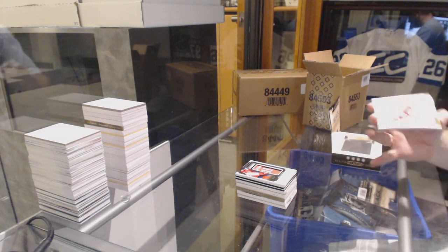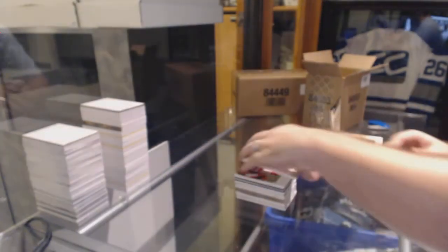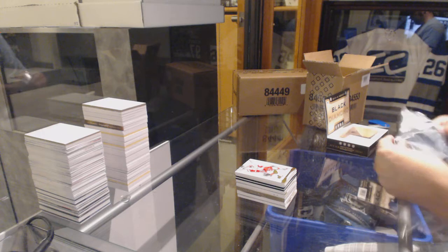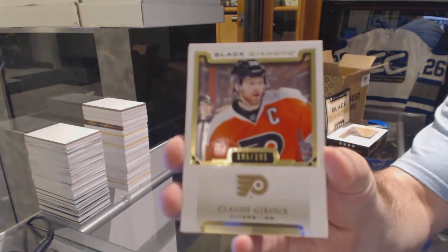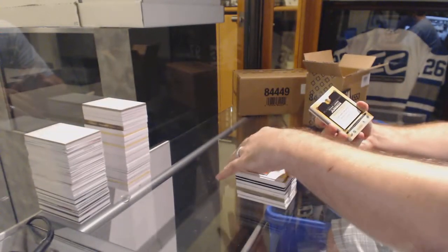We've got a base number to 149 from Exquisite for the Red Wings, Zetterberg. Number to 199 for the Flyers, Claude Giroux.